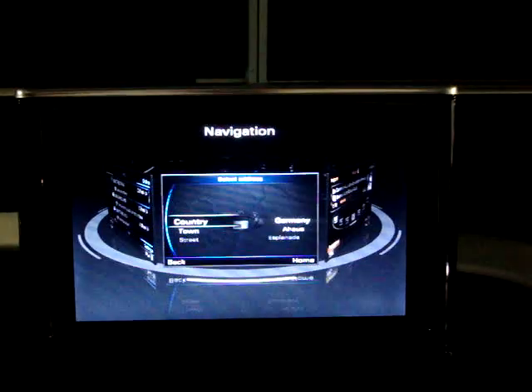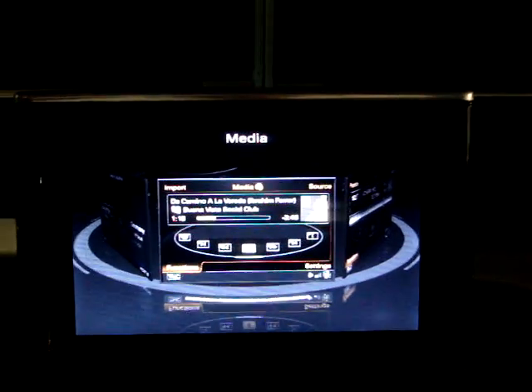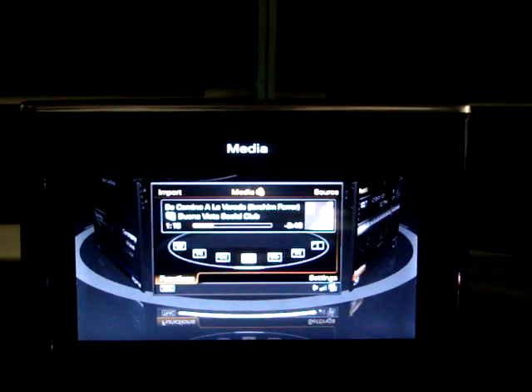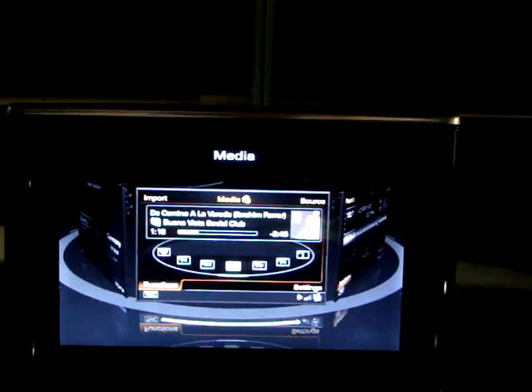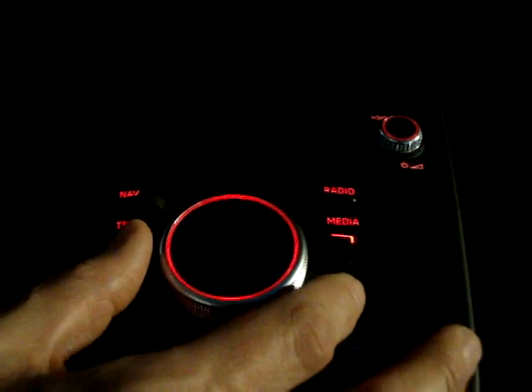This is also interesting to see because it's the standard Audi carousel user interface model brought into 3D. So instead of the flat cards, we have real 3D models. This is the next generation MMI for the 2012 series vehicles — a very familiar sort of layout that will be familiar to Audi users of the current MMI.